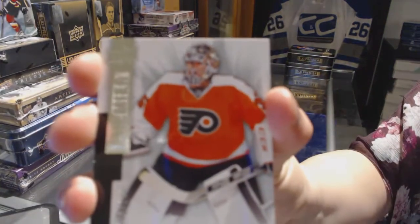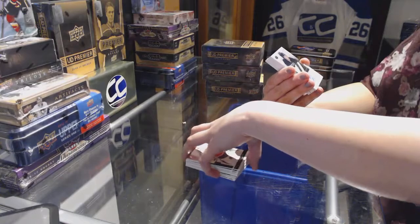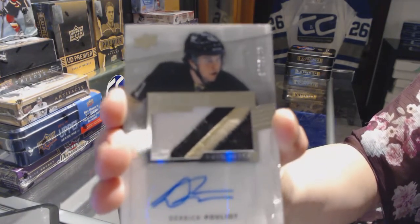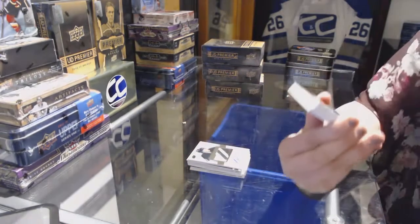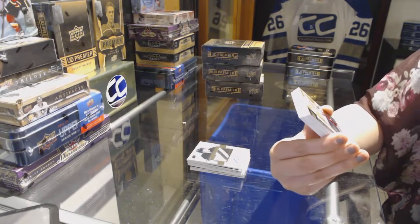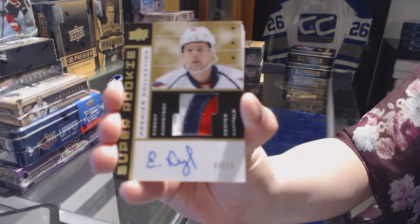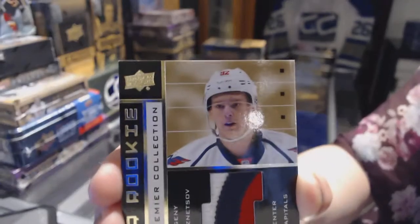We've got a base card, number 249, for the Philadelphia Flyers, Steve Mason. We've got a three-color rookie patch auto, number 299, for the Pittsburgh Penguins, Derrick Pouliot. We've got a super rookie patch auto gold, numbered 4 of 15, for the Washington Capitals, Evgeny Kuznetsov. Well, that ain't half bad.